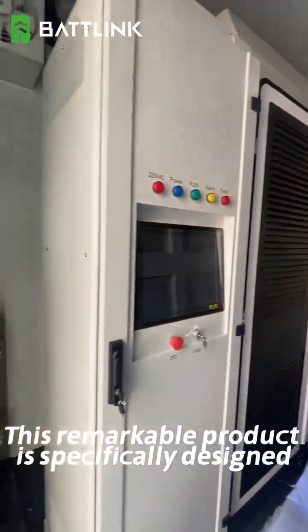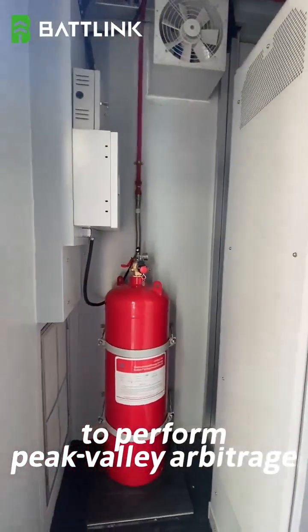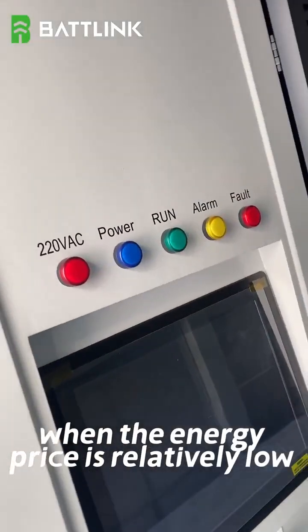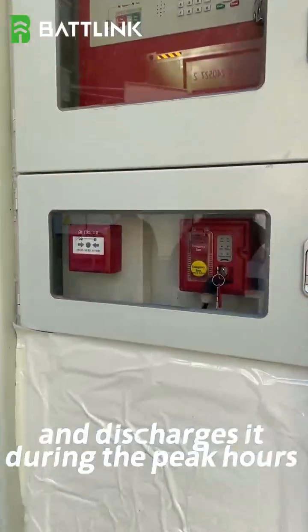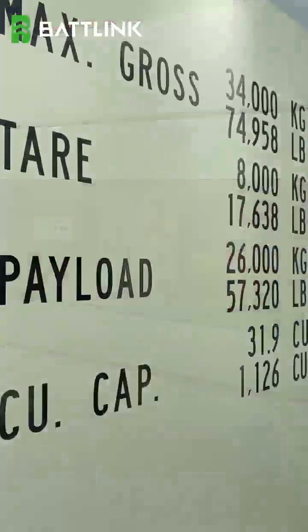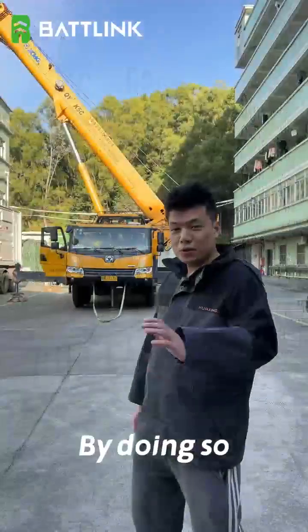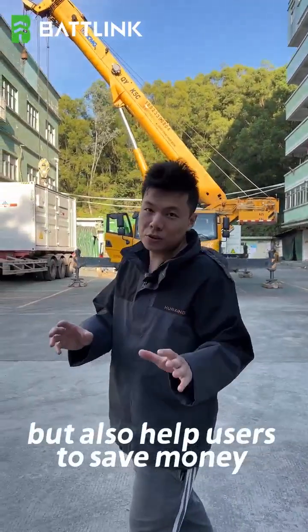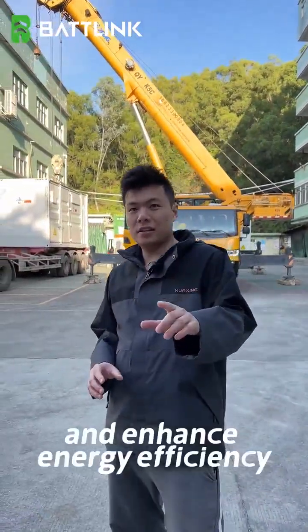This remarkable product is specifically designed to perform peak value average charge. It stores electricity during the off-peak hours when the energy price is relatively low, and discharges it during the peak hours with higher energy price. By doing so, it not only balances the grid load, but also helps users to save money and enhance energy efficiency.